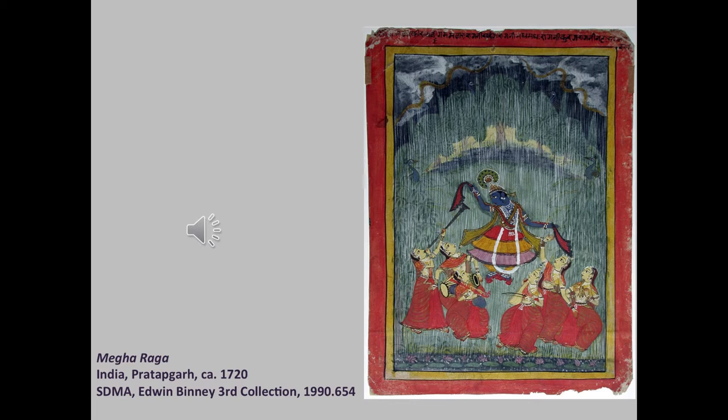Now we're looking at the head of the second raga family, called Megha, associated with the monsoon. The typical imagery for this raga is the god Krishna, who was born in the rainy season and whose blue skin is compared to a monsoon cloud in literature. This painting shows him dancing with five maidens in a fierce rainstorm. We see the raindrops pelting them and a snake-like ribbon of lightning in the sky — compare that with the associated music.